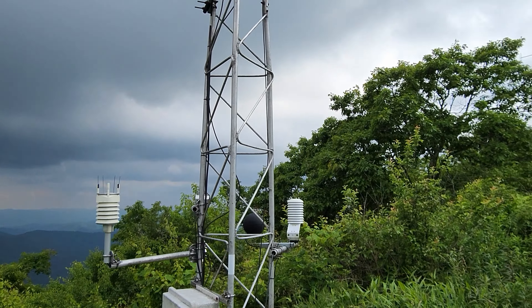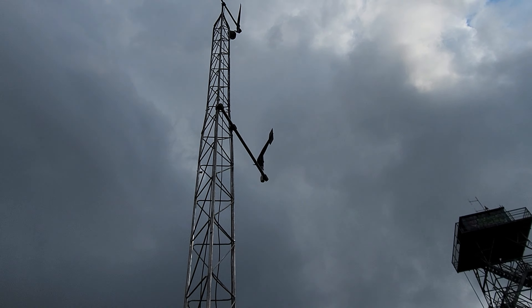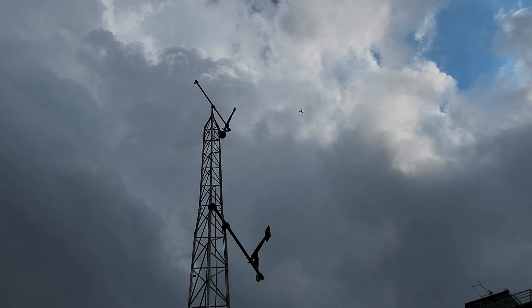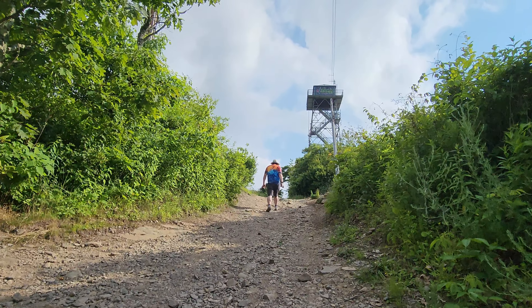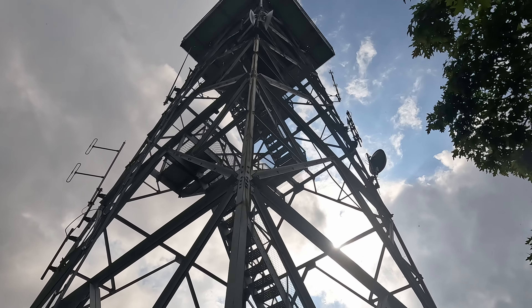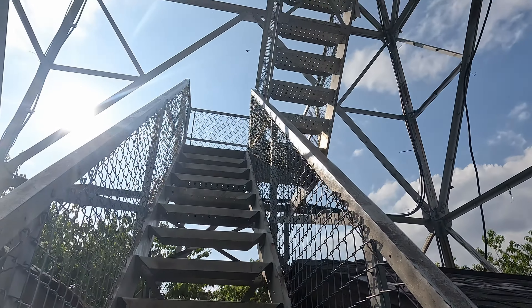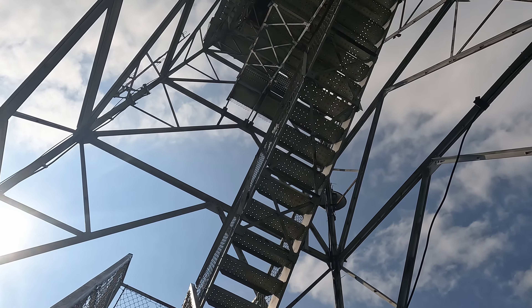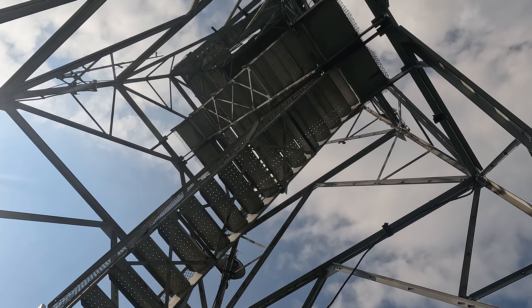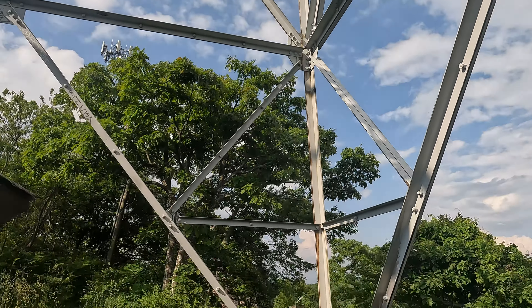No weather station? This is a station. You didn't know? I don't think it is. Yeah, it is a station — no weather station, just a station. The station is right there.